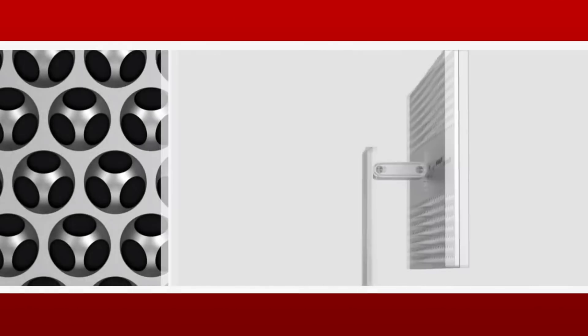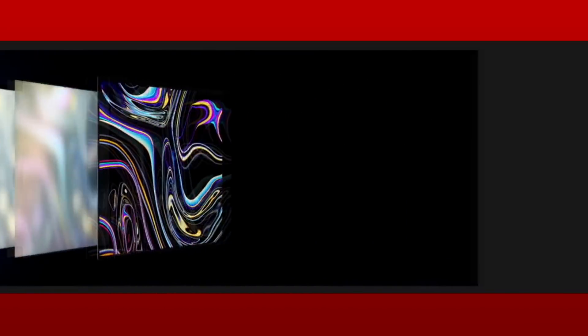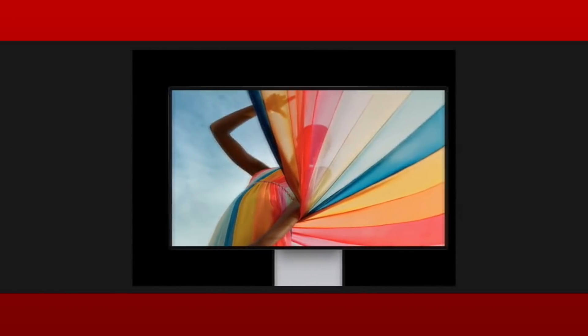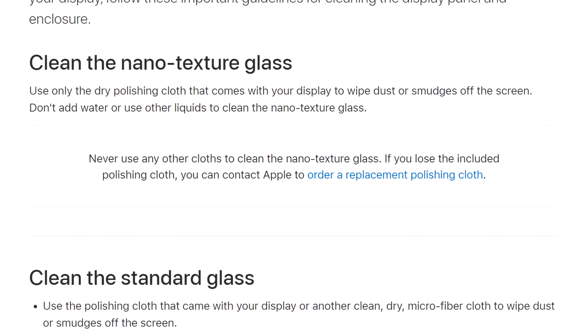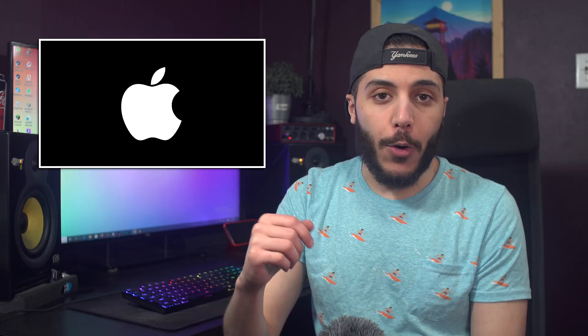Then we have Apple with once again some dumb random thing. If you buy their Pro XDR display, which costs a crisp $5,000, you have a glassy screen. For an additional $1,000 though, you can get their nano-textured glass, which helps with reflections. With the nano-textured display, Apple gives you a cleaning cloth, which is apparently unique. In their support page, they tell you to never use any other cloths to clean the nano-textured glass. And if you lose that special cloth, you have to order a replacement. Knowing that the stand is $1,000 and the VESA accessory is $200, how much is that cloth going to cost you?